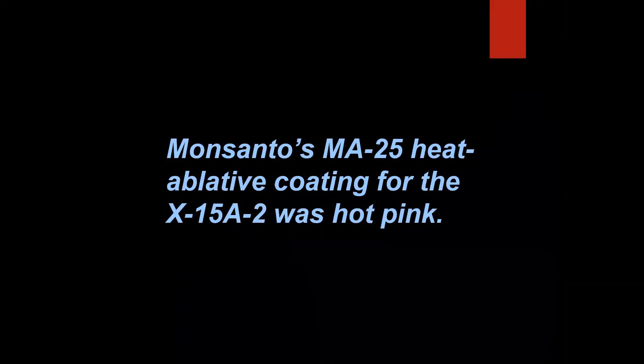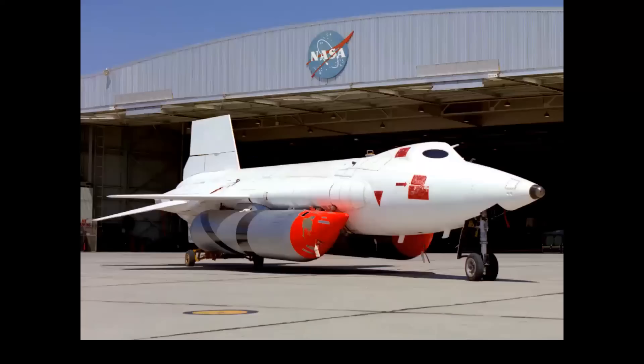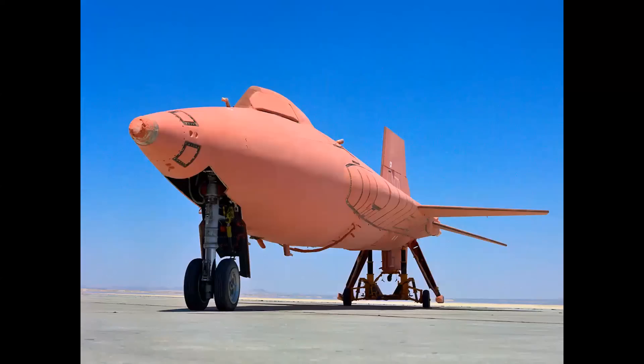Monsanto's MA-25 heat ablative coating for the X-15A2 was hot pink in color. That's true. The airplane had large external tanks and a white paint job, but that was actually a protective coating for the ablative material, which was indeed hot pink. X-15 pilot Pete Knight, who flew this airplane to Mach 6.7 in October of 1967, first saw it rolling out of the hangar and said, quote, 'There's no way I'm going to be flying a blankety-blank hot pink airplane painted white.' Pete loved telling that story.